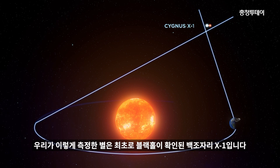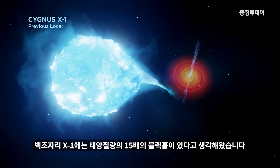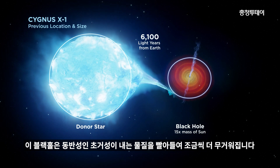Our target is the first confirmed black hole, Cygnus X-1. It was thought this system hosted a black hole 15 times the mass of the Sun. The black hole feeds from the wind of a giant star that is slightly more massive.